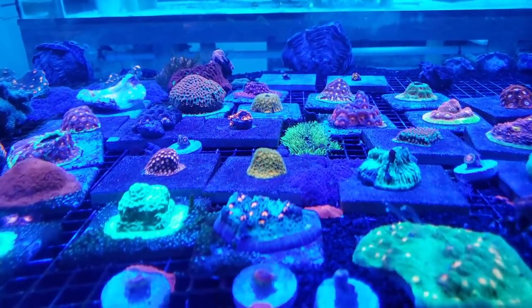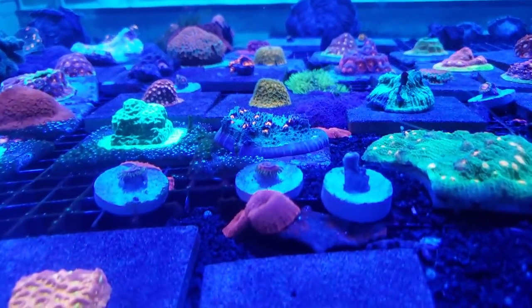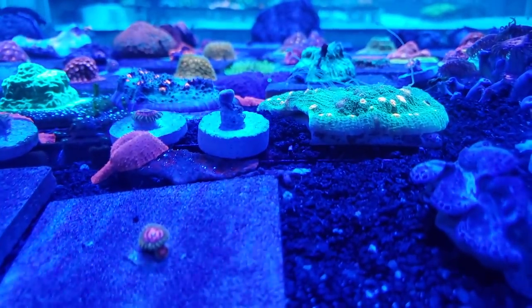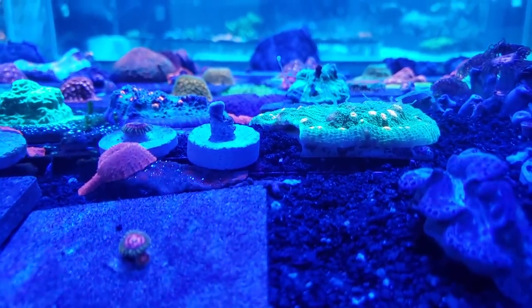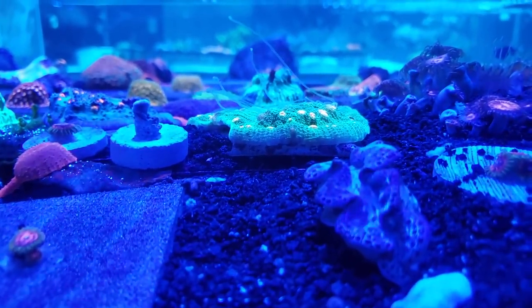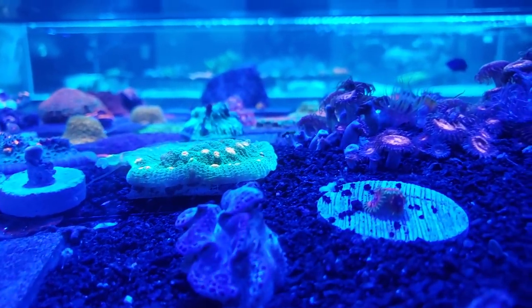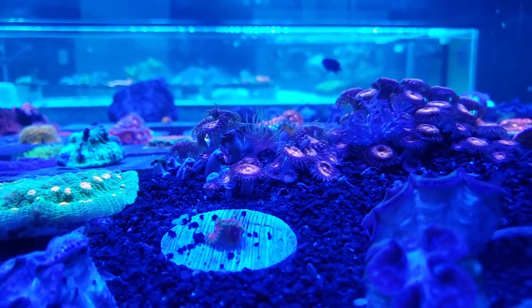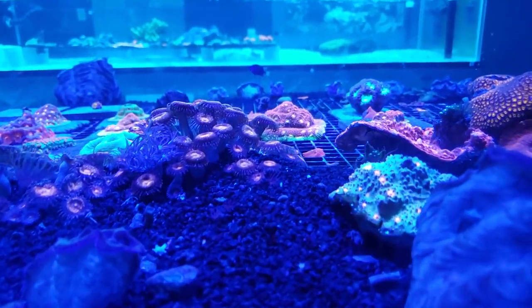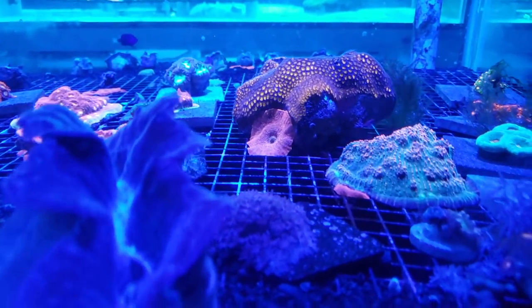Hope you guys enjoyed the video. Let me know in the comments below what you guys thought about Exotic Ocean. I think it's a great store — definitely be back. Would like to see some more of these zoas and corals grow out so that they can be available. We'll catch you guys on the next video. Thanks for hanging out with me — you guys like and subscribe and take care.